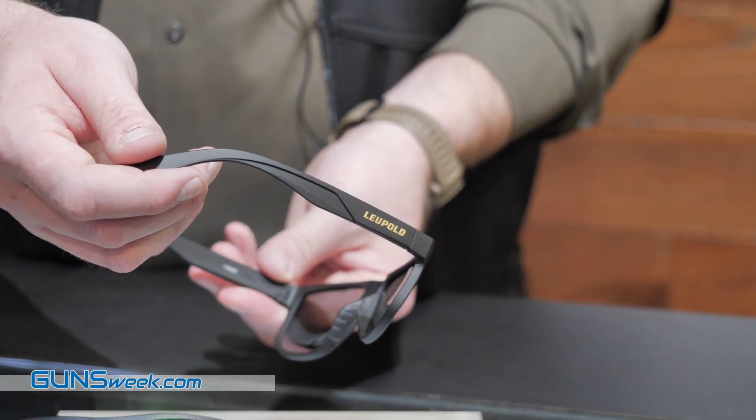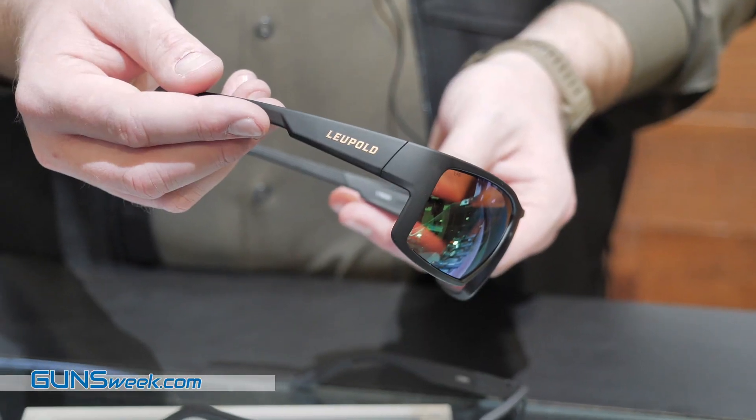It's a new kind of product category for Leupold, but it's right in our wheelhouse — lenses and optics. Nobody in the world does it better than us, and now we're bringing you eyewear that you can trust every single day.